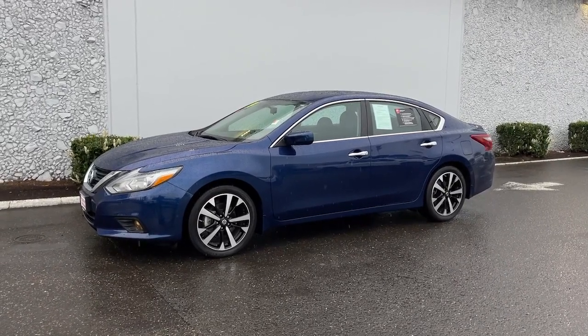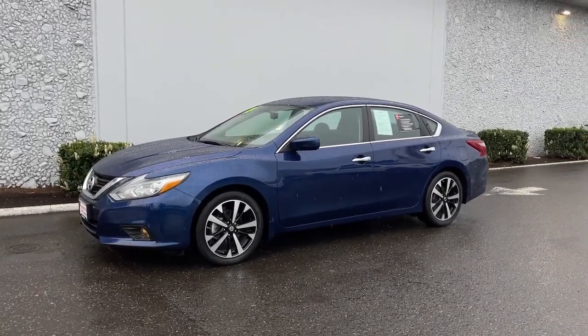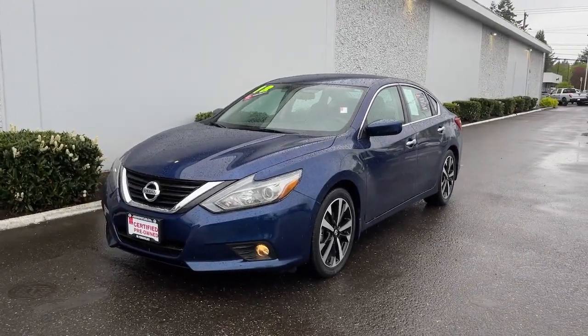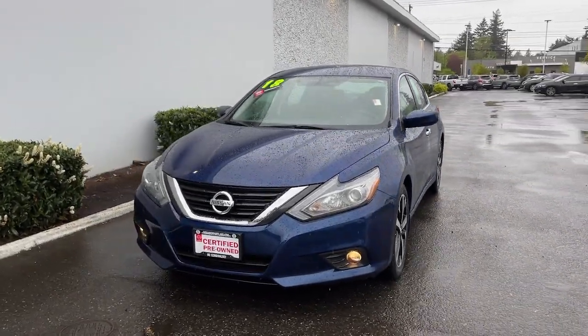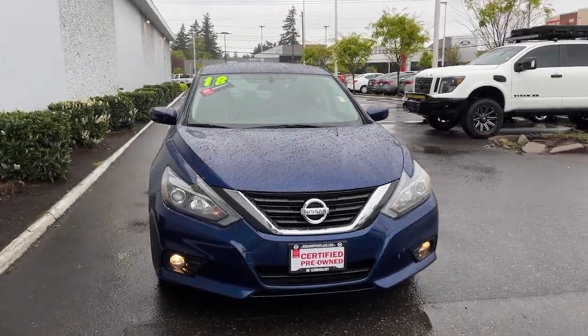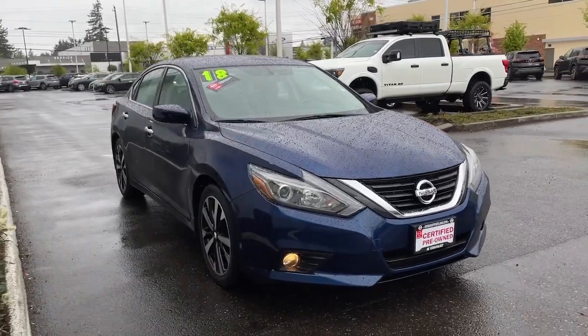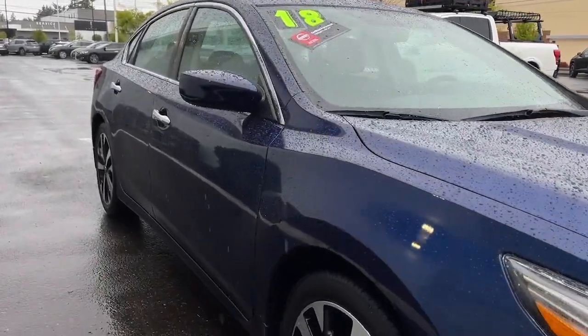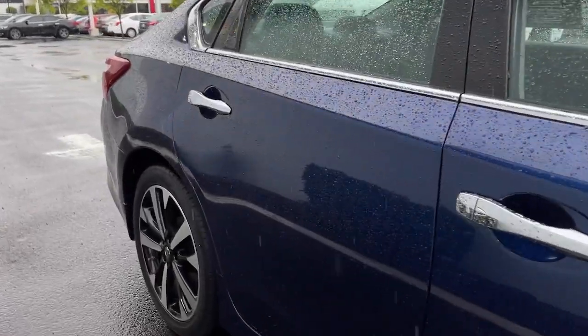Hop into the 2018 Nissan Altima. This vehicle is an outstanding buy, with fewer than 40,000 miles on the odometer. Take a closer look at this sporty and practical Altima, from its athletic performance to its available all-weather capability to its spacious, comfortable cabin. This stylish, safety-minded midsize is the ideal family sedan.